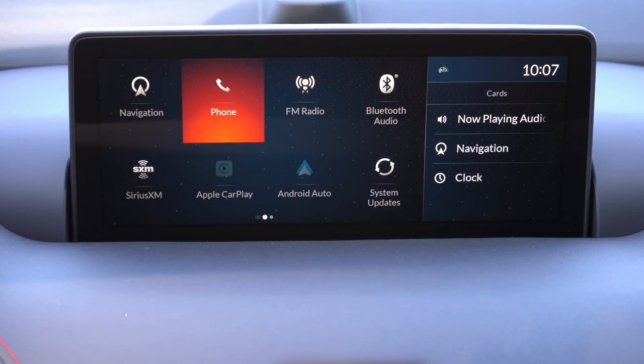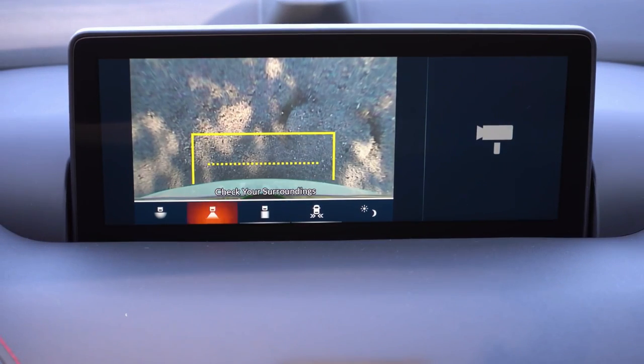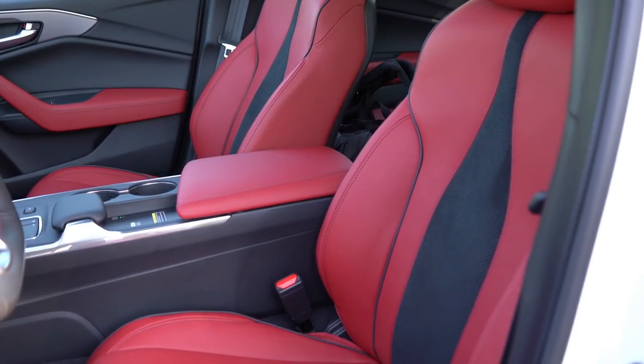Last thing to mention on the tech display: when you put the TLX in reverse there's a rear view camera on every single trim level. You can also get a surround-view monitor with the Advanced package, giving you a bird's-eye 360-degree camera so you can see everything around you.